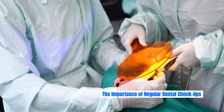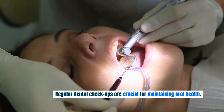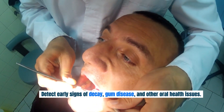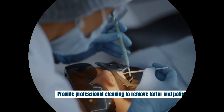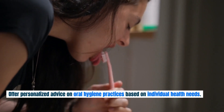Regular dental checkups are crucial for maintaining oral health. These visits allow dentists to detect early signs of decay, gum disease, and other oral health issues, provide professional cleaning to remove tartar and polish teeth, and offer personalized advice on oral hygiene practices based on individual health needs.